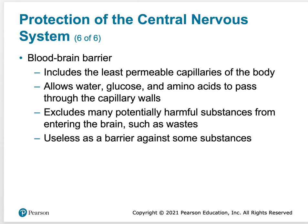That's the last way the brain is protected — through what we call the blood-brain barrier. A lot of that is due to the astrocytes found there.